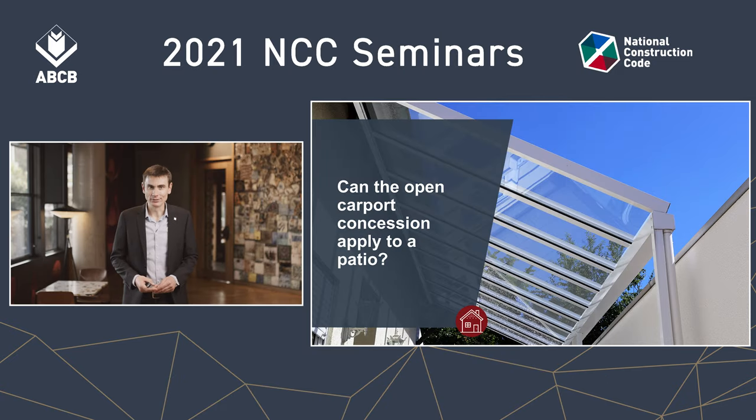Can the open carport concession apply to a patio? Of course this question could be applied to an entertaining area or other covered areas that you'd find attached to class 1 dwellings. This question often comes up because the homeowner would like to have a covered entertaining area or a patio or something like that like this one here, and would like to have that go close to the boundary.